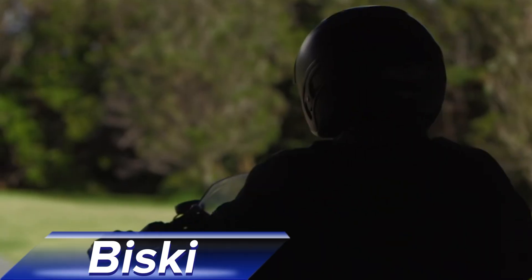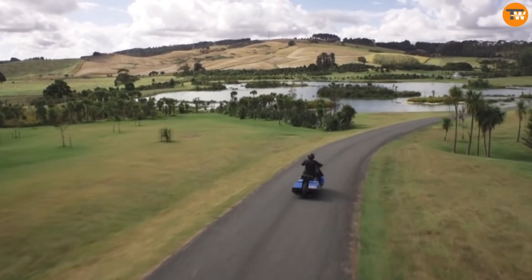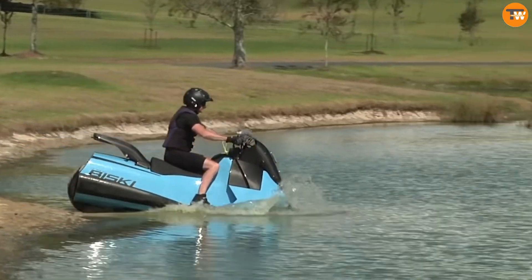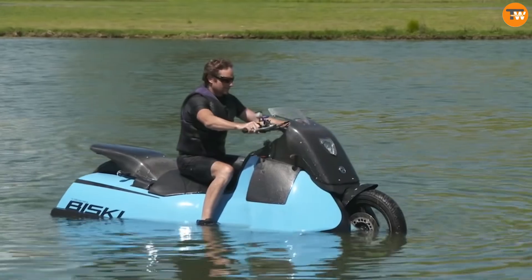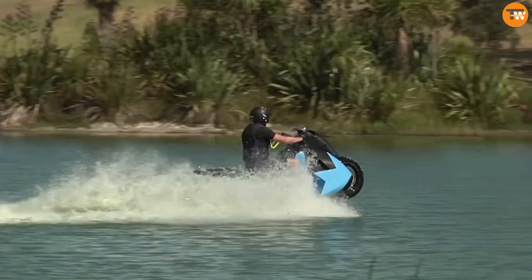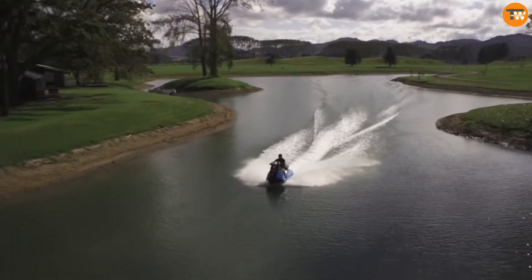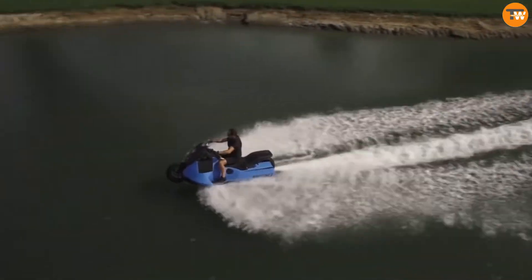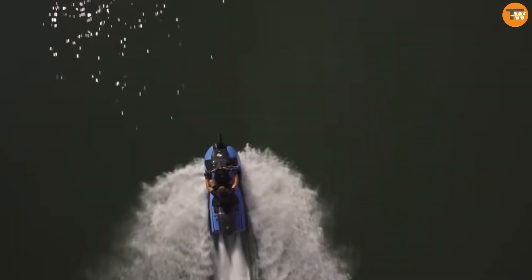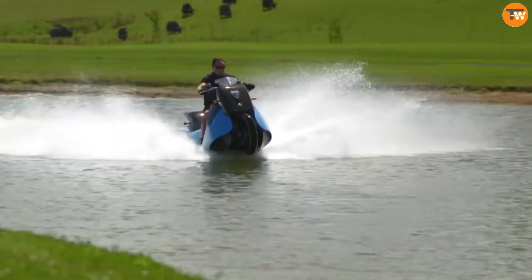The Biscay, an amphibious motorbike by Gibbs Sports Amphibians, is an innovative vehicle that seamlessly shifts between land and water, showcasing versatility and creativity. With a simple button press, it morphs into a personal watercraft, driven by a 55-horsepower twin-cylinder engine capable of speeds up to 80 miles per hour on land and 37 miles per hour on water.